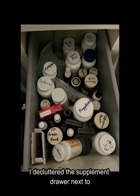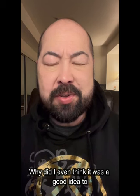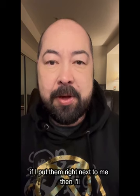Okay, healthy people. Today I decluttered the supplement drawer next to my home work desk. Why did I even think it was a good idea to put my supplements there? I thought if I put them right next to me, then I'll remember to take them.